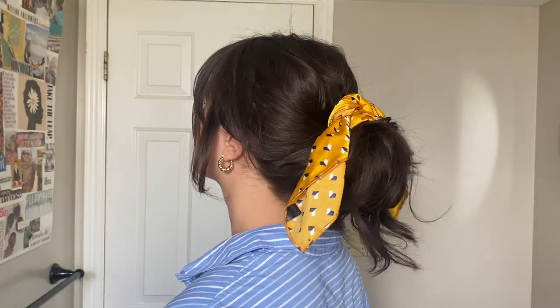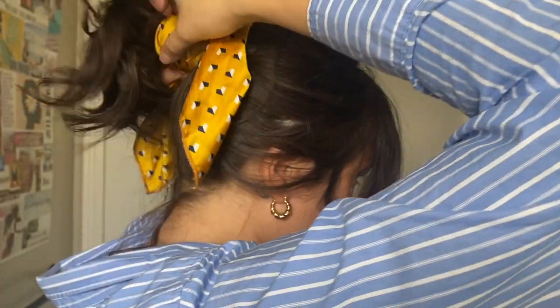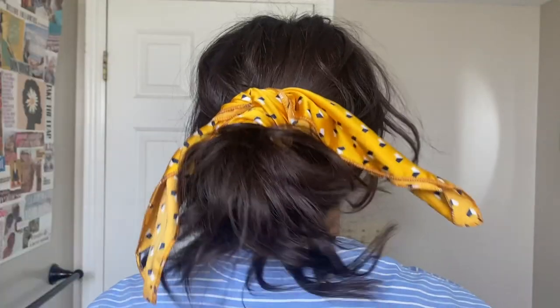This is a summer hairstyle I think we're going to see everywhere. I take a silk-like scarf, put it in a triangle shape, and tie it behind, which leaves a really nice look. You can also fold the scarf into a smaller shaped headband. Another variation: put your hair in a ponytail and wrap the scarf around where the hair tie is, then tie it on top — it makes your ponytail pop.